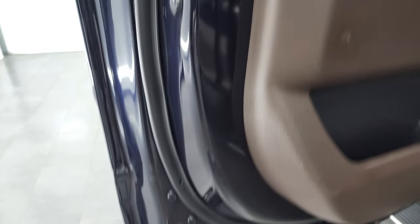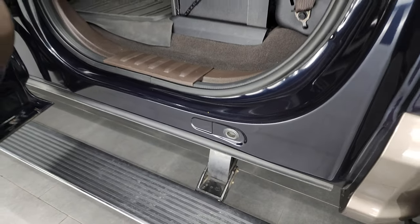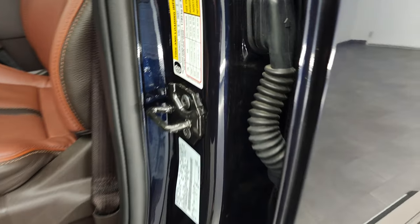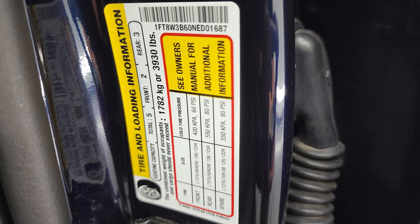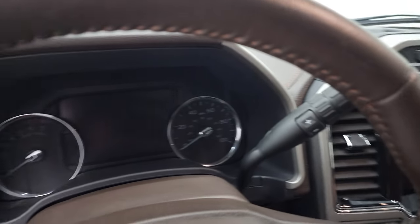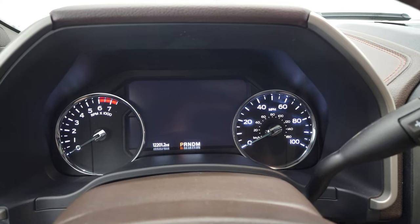Child safety locks on the back doors. Bottoms of the doors all look really good on this truck. I did want to show you the tire and loading information sticker — feel free to pause that — and then your VIN sticker with your gross vehicle weight rating and everything on there. We'll hop inside and check out the miles, the radio, and everything that this truck has to offer on the interior.